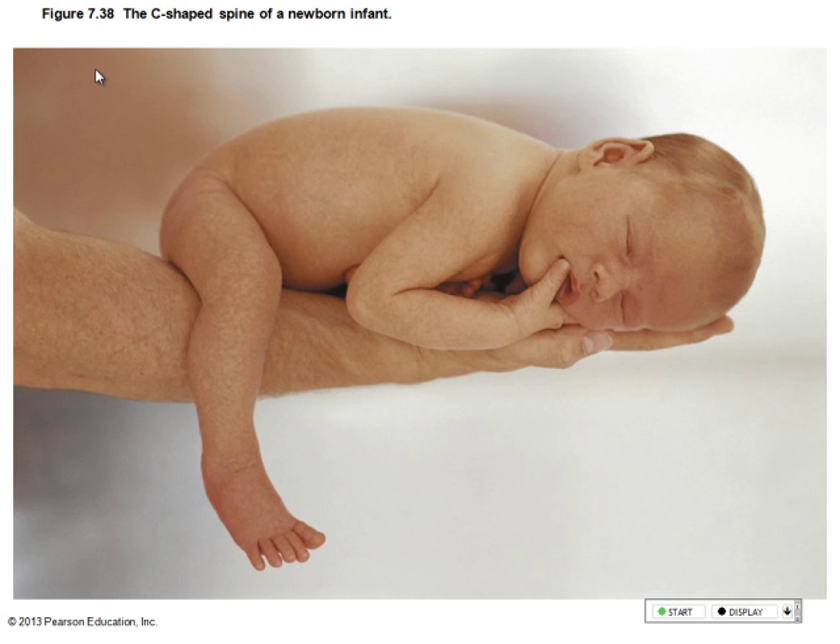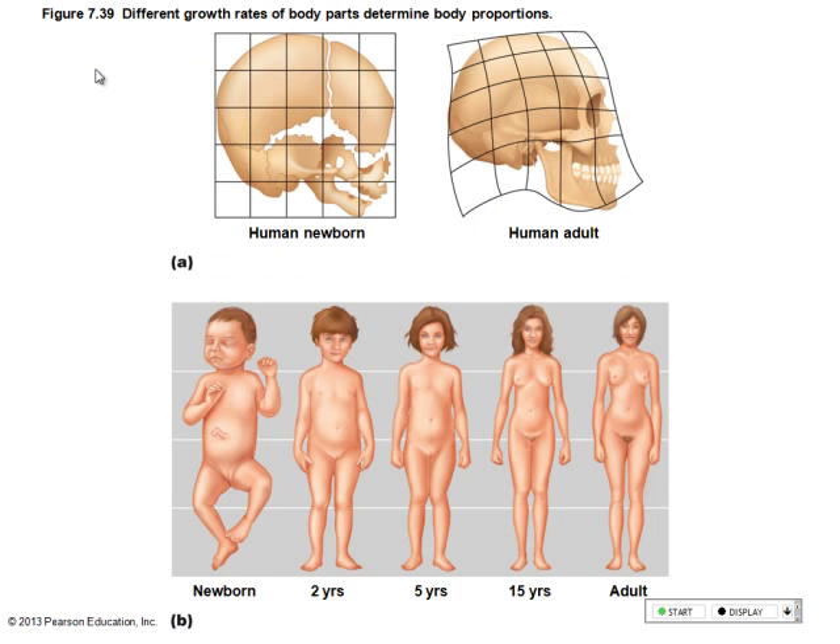Look at the little spine. Remember we talked about the curvatures in the spinal cord? Those develop with time. When a baby is born, we have a C-shaped spine — that's why a baby has a hard time holding its head up. Until they develop that first curvature so they can hold their head up. As muscles develop, we develop those curvatures in the ways that we should.